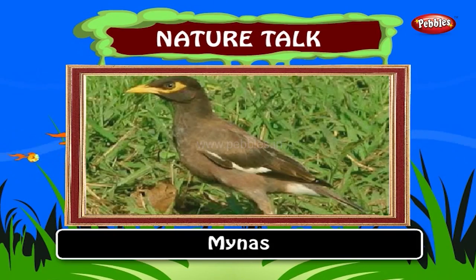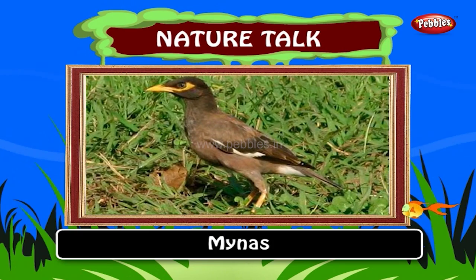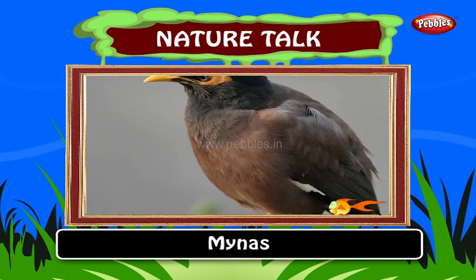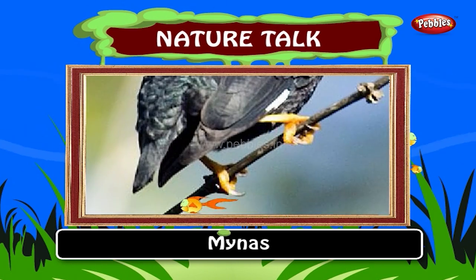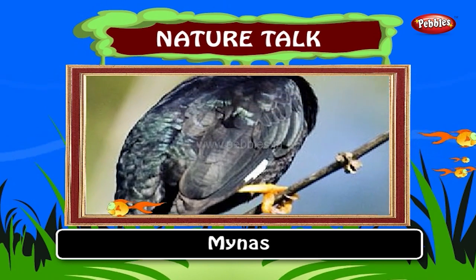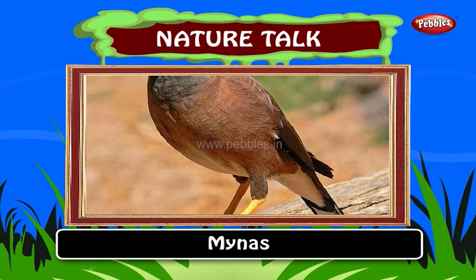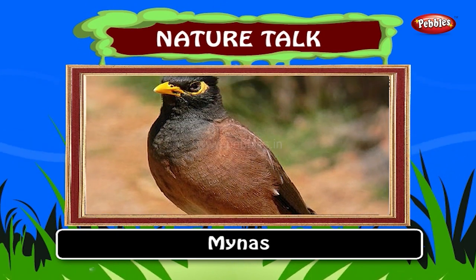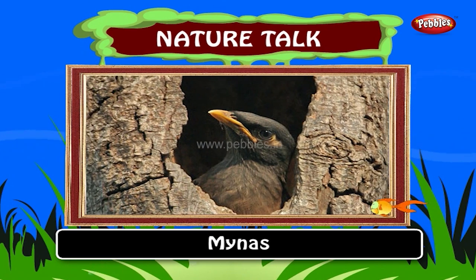Minas. Minas are birds of the starling family. Minas are medium-sized passerines with strong feet. Their flight is strong and direct, and they are gregarious. Several species live around habitation and are effectively omnivores. They eat insects and fruit.